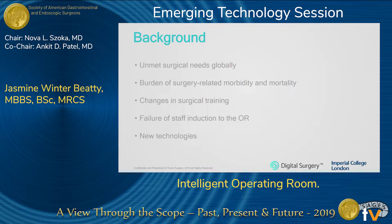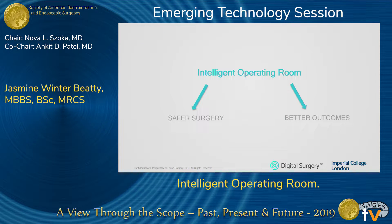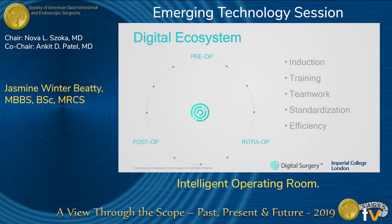We wanted to address some of these issues, and what better way than to use new technologies and innovations that are constantly being developed. So we came up with the concept of an intelligent operating room to try and support the whole team, enhance their performance, and achieve safer surgery and better outcomes.